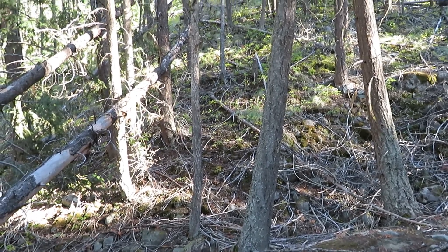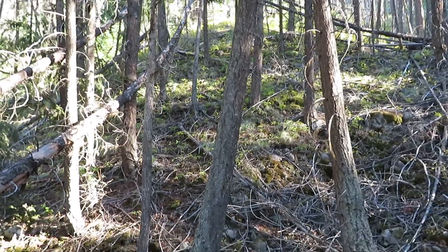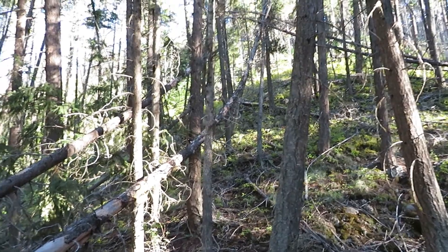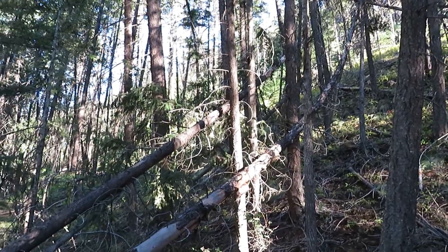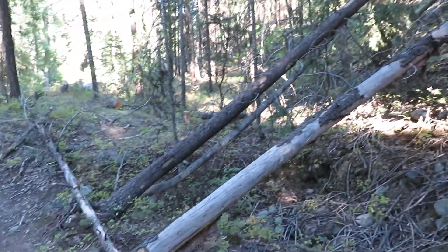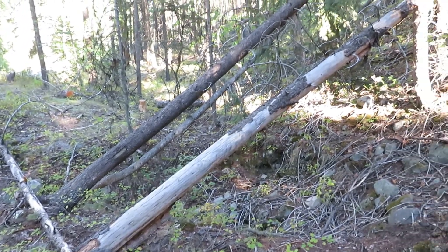We're getting close to the area where we wanted to climb up to, hoping to get some evidence of where Sasquatch might be living. We came across these trees — they're bent out by the roots. You can hear a small creek running in the background, so this would make sense.